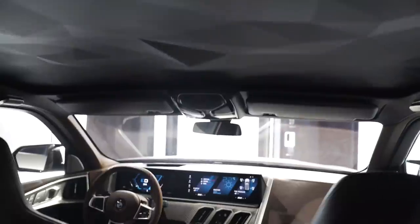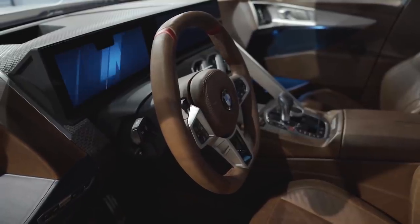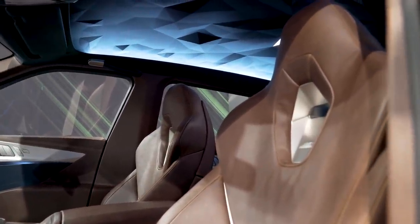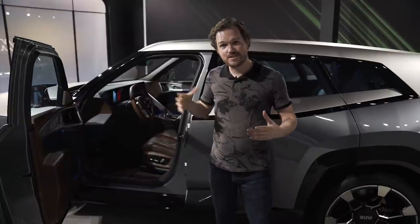Inside, the BMW XM is pure modern BMW. You can see the twin-screen layout borrowed from the iX SUV. Otherwise, it's actually quite familiar — there's a lot of carbon, including this beautiful bronze-finish carbon design. The seats are very performance-oriented, and there's a traditional blocky center console giving you an enclosed, sports-car-like feel. It's really pretty impressive.